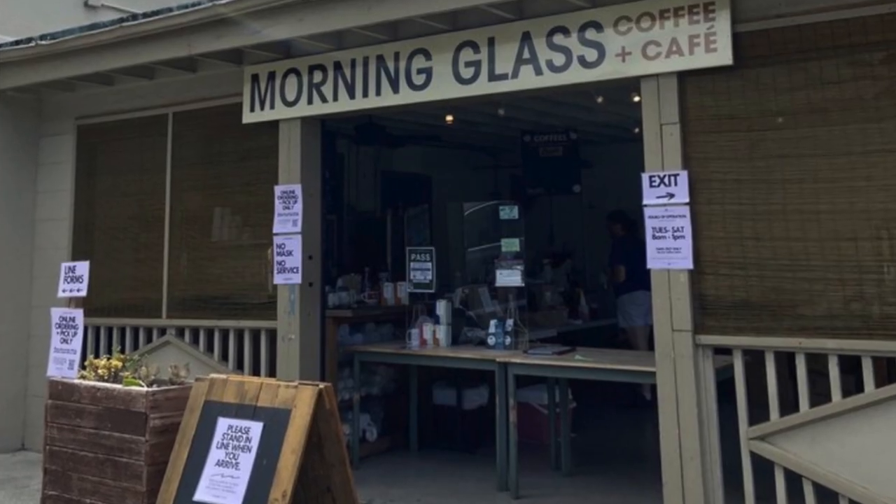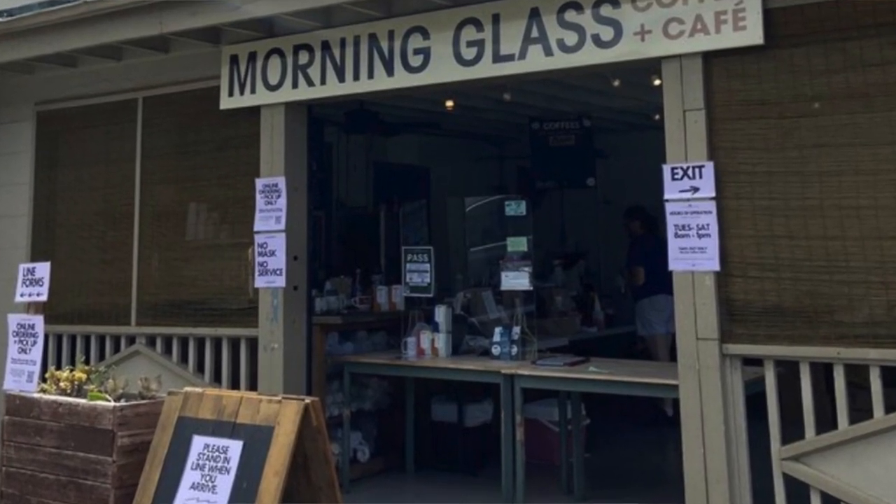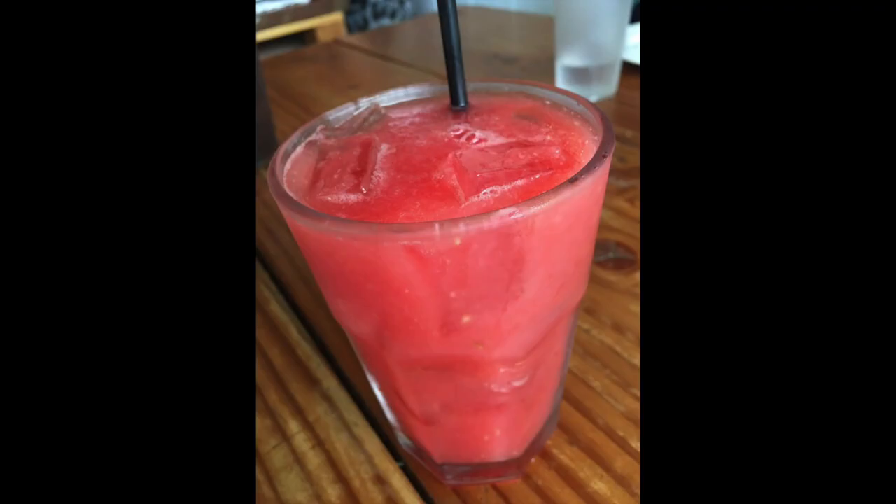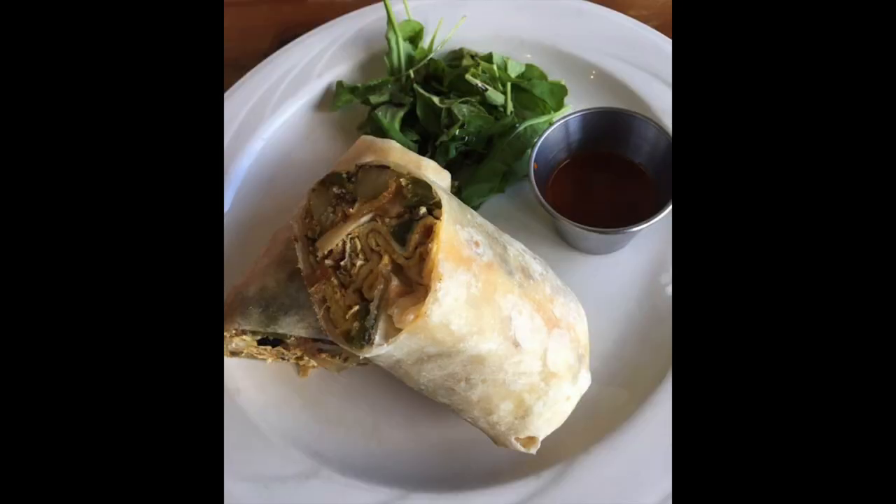I'm gonna add one more because I really like this place and I don't want to leave it out. It is a very small place in Manoa called Morning Glass and Cafe. Very tight parking and very tight space. But if you can just order their watermelon drink and their breakfast burrito, you're good to go.